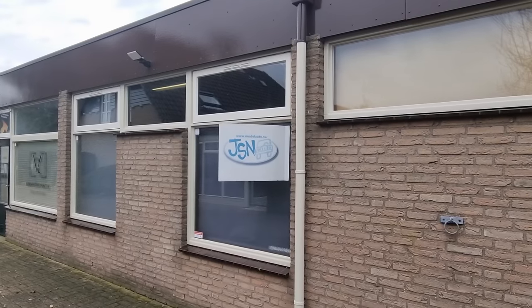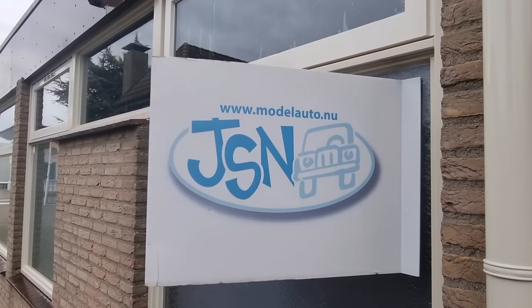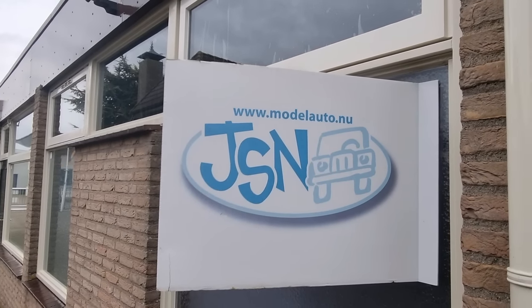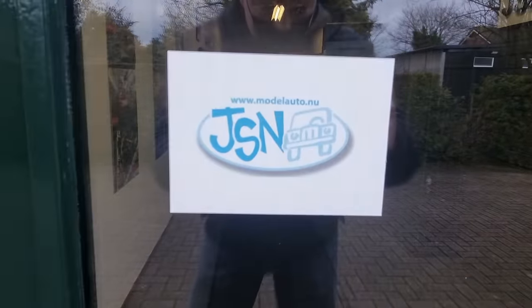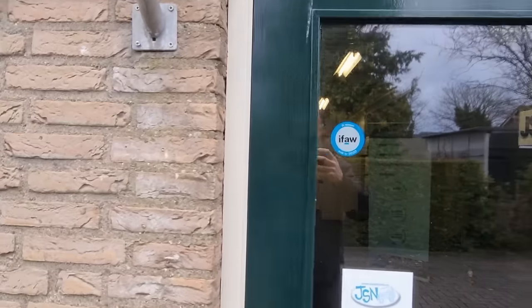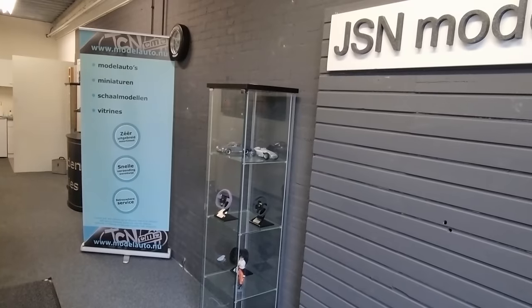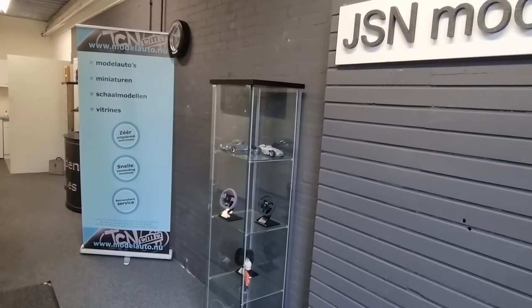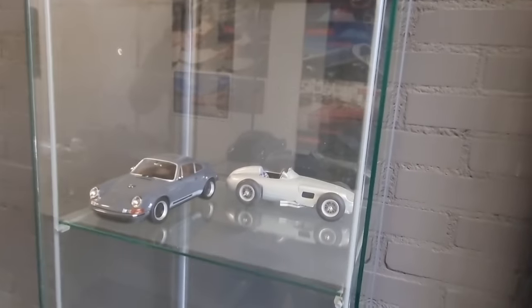Hello everyone, we are here at JSN Model Cars, or as they say in the Netherlands, JSN Model Auto. They do have a website — you can already see it. We can see Dykusdude here too. Let's not wait any longer and go inside. I will place a link to the website and the location in the description.